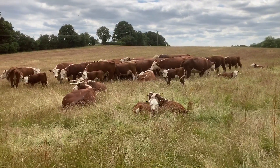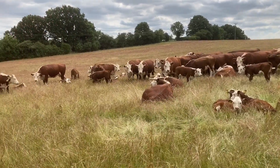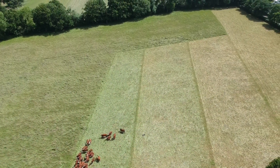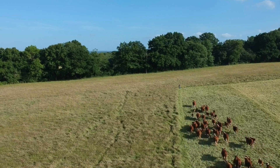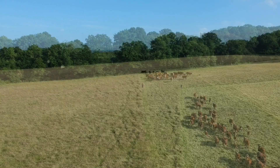The land is parched and it puts enormous pressure on our grazing and on many of the grasses and clovers that we rely on to perform in our system. Yet we are lucky and still have grass ahead of us. Although now in July it is stalky, dry and poor, our native Hereford cattle and sheep are doing okay, but not brilliantly on it.